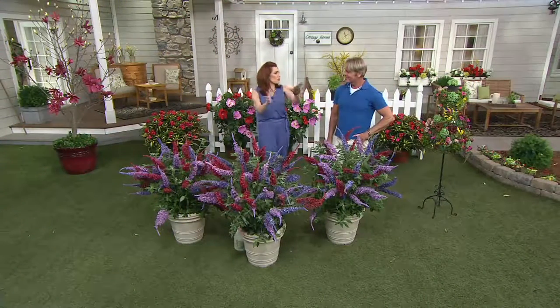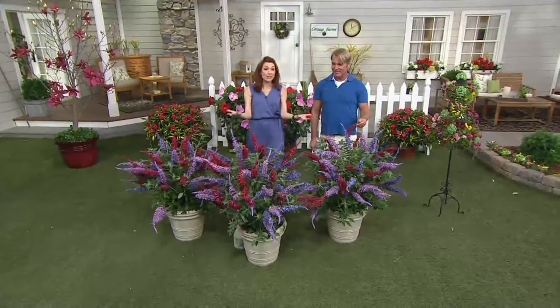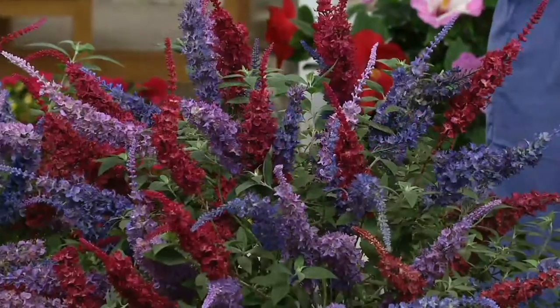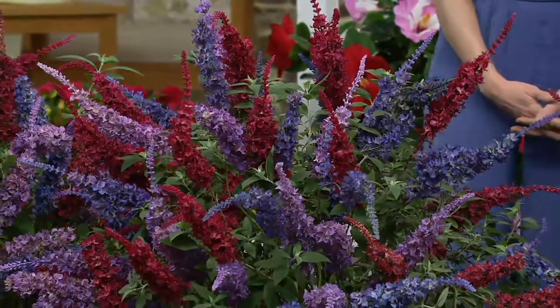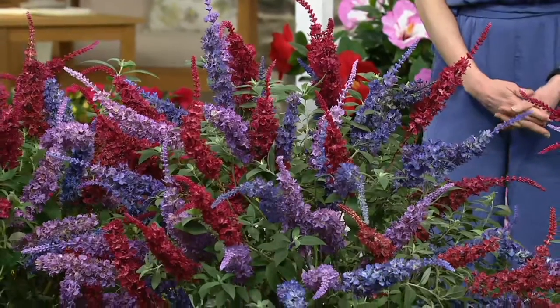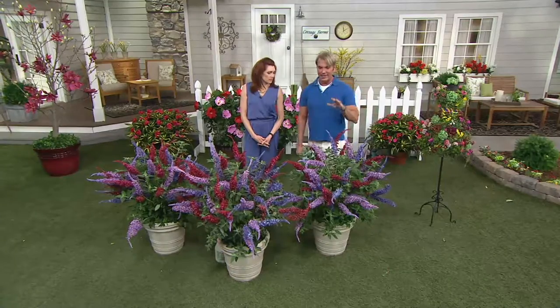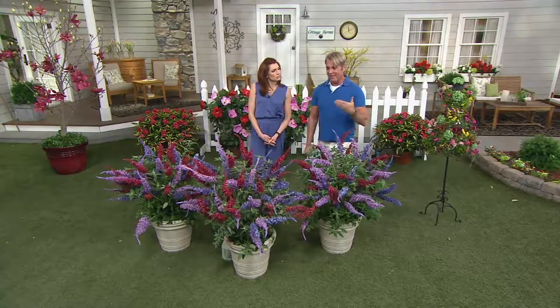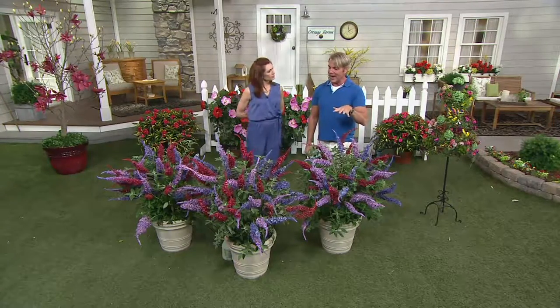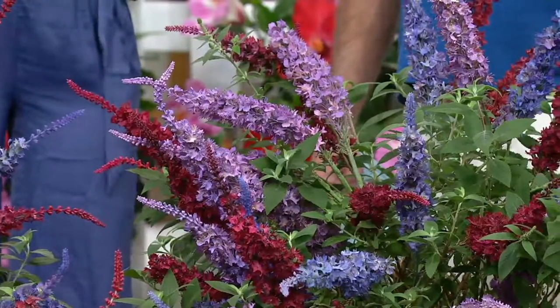Think about this — we just saw the daylilies, they're tall and wispy. These are completely different foliage, completely different look, different colors, adding another layer of super low maintenance gardening. These will grow in poor soil, they'll also grow in great soil, full sun to part shade. They're hardy to minus 20 degrees but will also take well over a hundred degrees, in containers or in the ground.